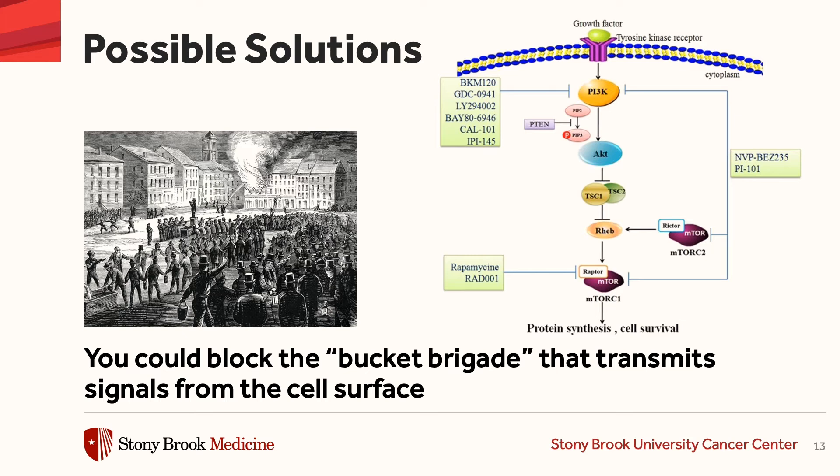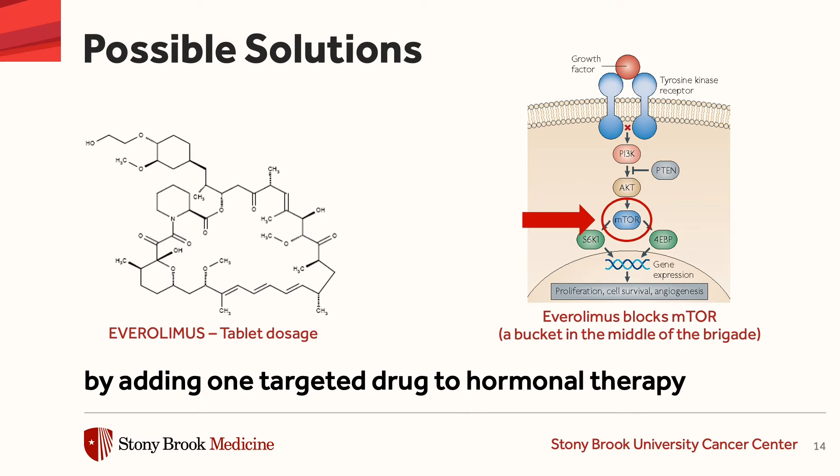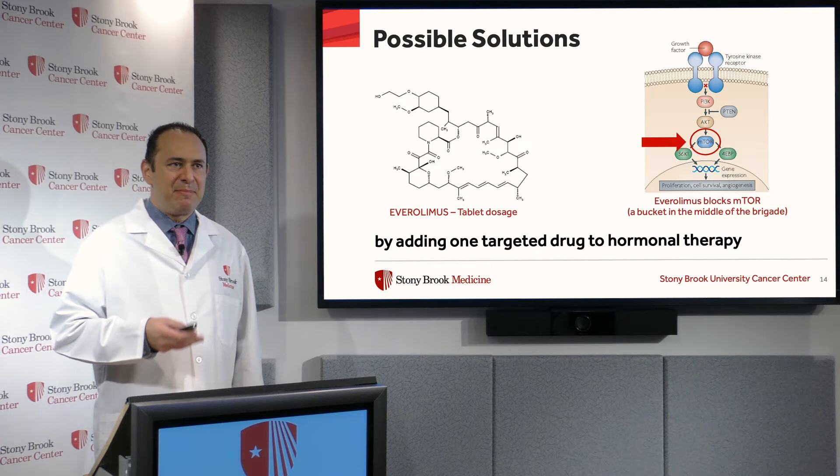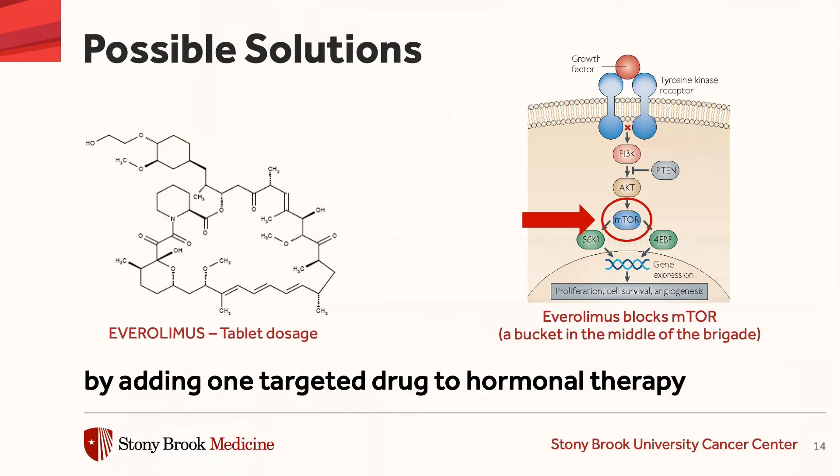So here's an example of one of the buckets that we can block. There's a protein called mTOR, and we have a drug called everolimus that inhibits mTOR. And when you combine everolimus with hormonal therapy, it makes the hormonal therapy work better.